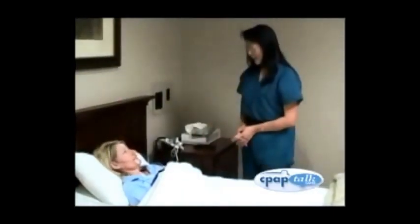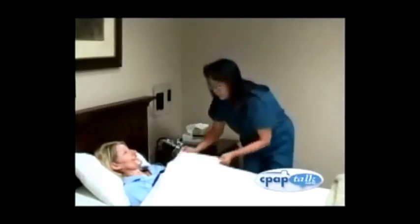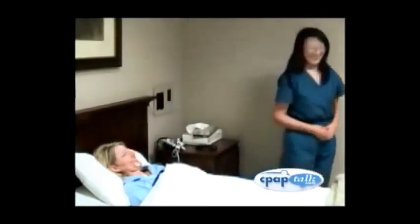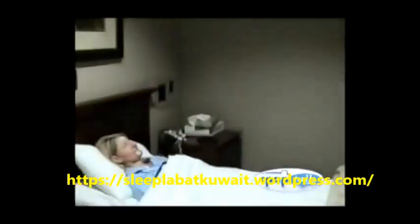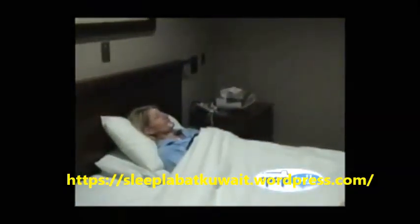Now it is lights out — time to relax and get some rest. Your technician is monitoring your data for quality and any sleep disorders. Their job is to keep you safe while fully documenting your sleep. All those probes you put on are now collecting data that will provide a detailed story of your night's sleep. A definitive diagnosis can be made later by a physician sleep specialist using the data collected.